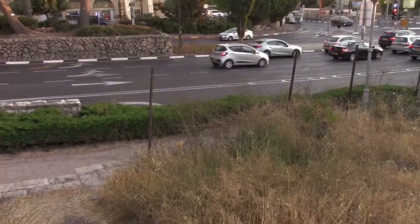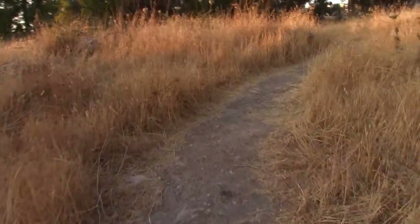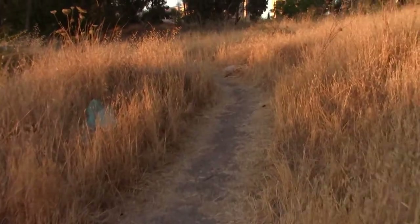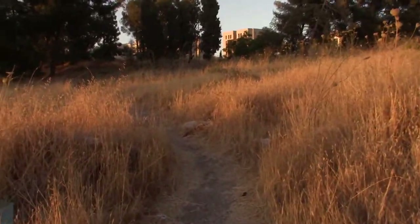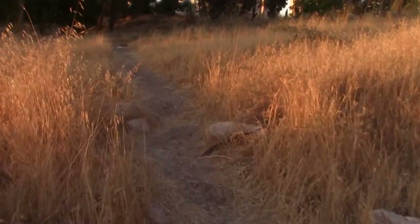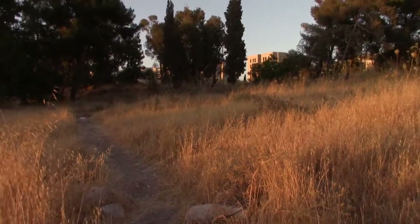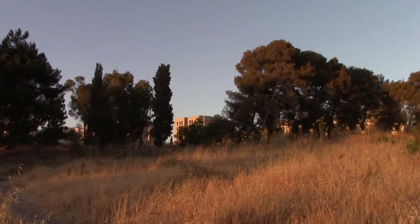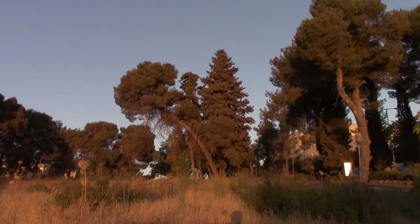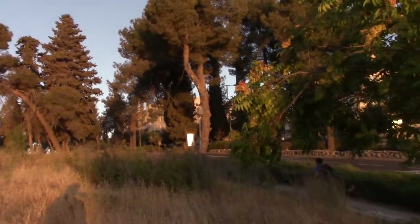The entrance is just up here. So I've just climbed up the little walk here up from the road, from Daniel Janowski Street. It's quite overgrown but there's a little path here leading through the park. The colours are beautiful. This is actually a great time to visit because sunset is happening just right now here in Jerusalem.